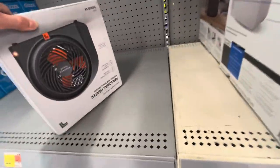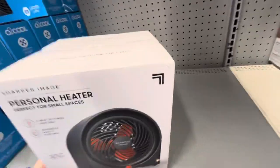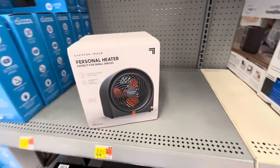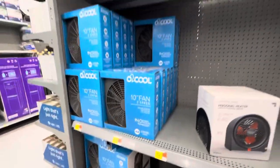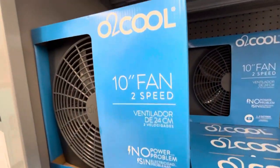This is interesting — a Sharper Image personal heater. And then they have some Oh-Too-Cool mini box fans. These are battery operated.